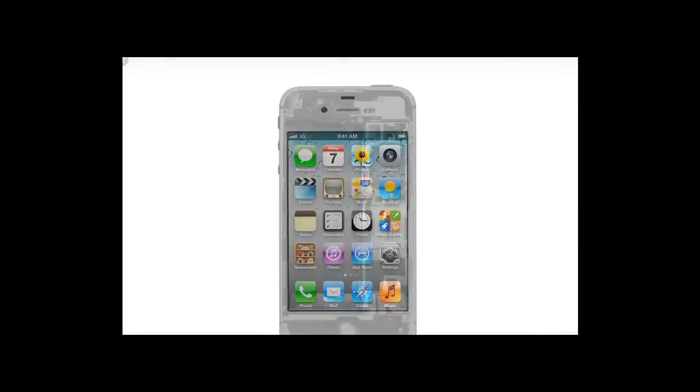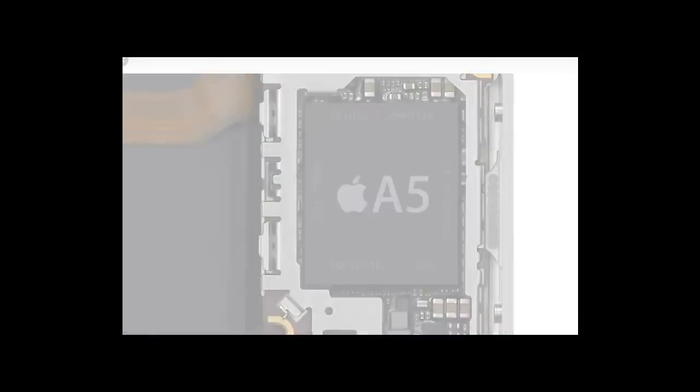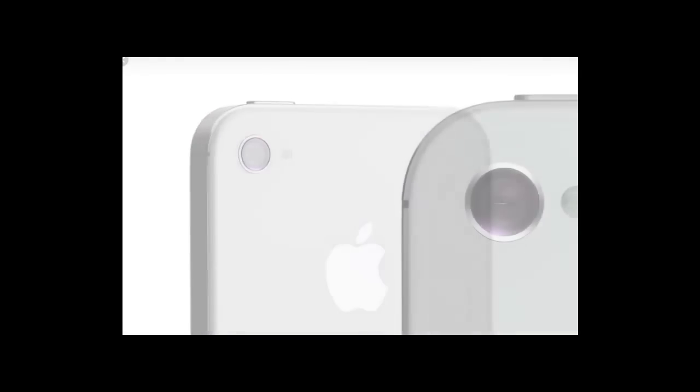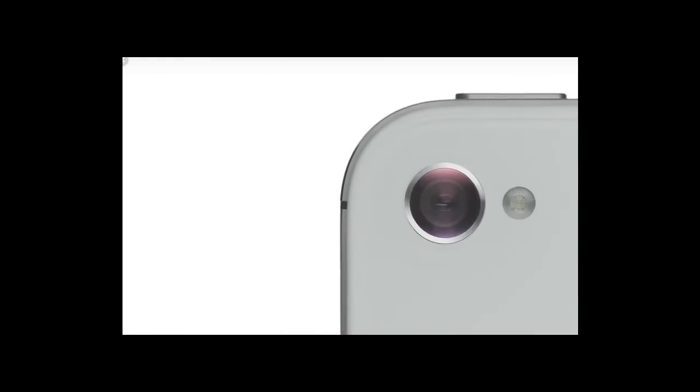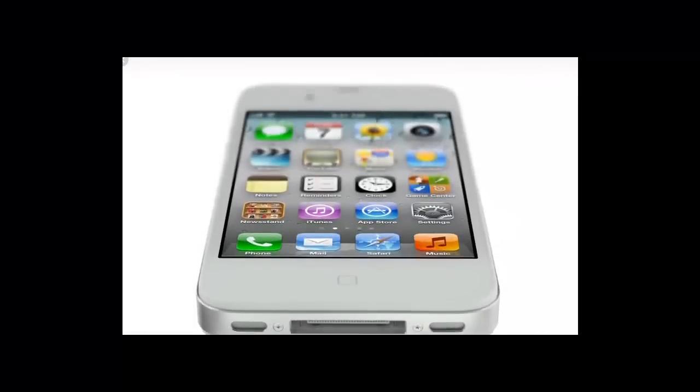We started by adding the dual-core A5 chip, which is up to twice as fast. Then we completely redesigned the camera, which not only has 8 megapixels, but all new optics. iPhone 4S also comes with iOS 5 with over 200 new features and iCloud. And now we're introducing Siri.